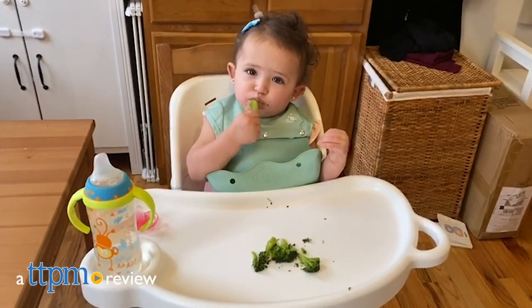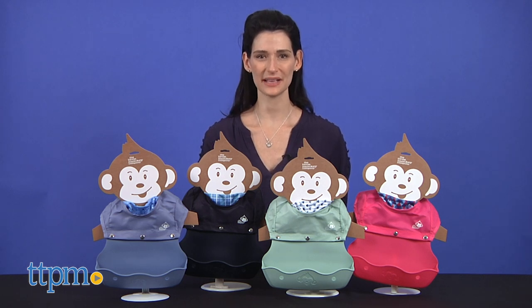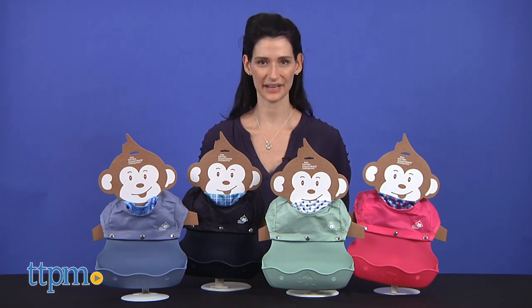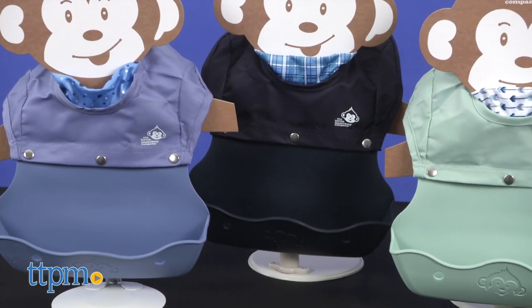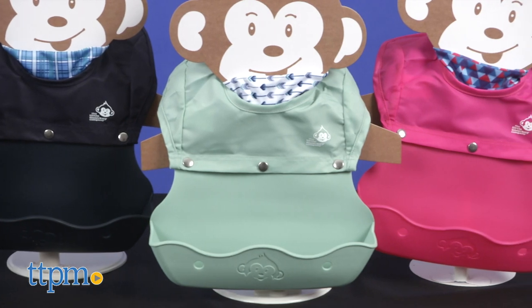An ultimate full coverage baby bib. Hi, I'm Luisa from TTPM, here with the Little Monkey Company baby bibs. Kids make a mess when they eat — that's just what they do. This bib will make sure to have both parent and child covered.